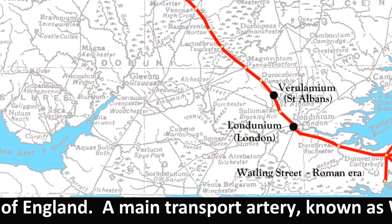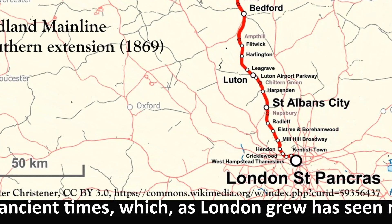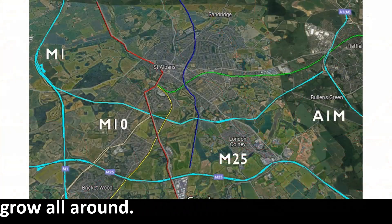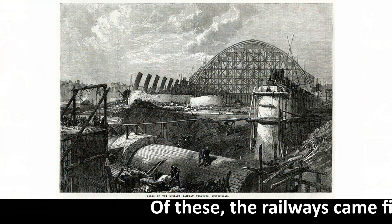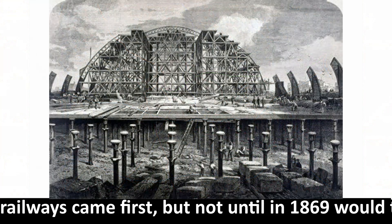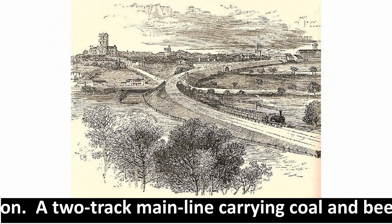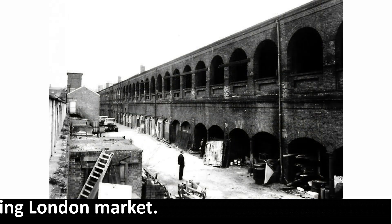A main transport artery, known as Watling Street in ancient times, which, as London grew, has seen railways, motorways and airports grow all around. Of these, the railways came first, but not until 1869 would there be a direct route to London — a two-track mainline carrying coal and beer for the growing London market.